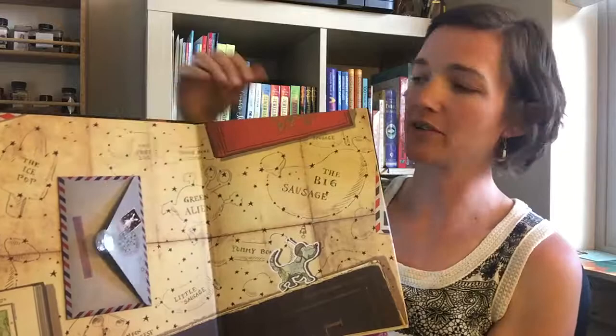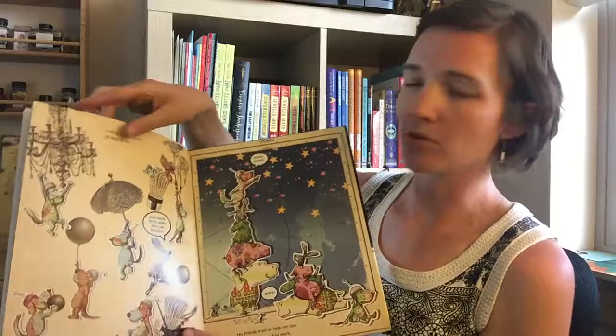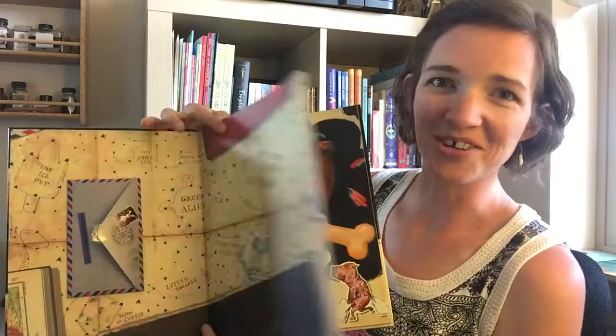There's a little envelope for your glasses, and pretty much it's about this little dog who lives in a paper world with his friends, and they play together, but Ludwig always dreams of doing more.